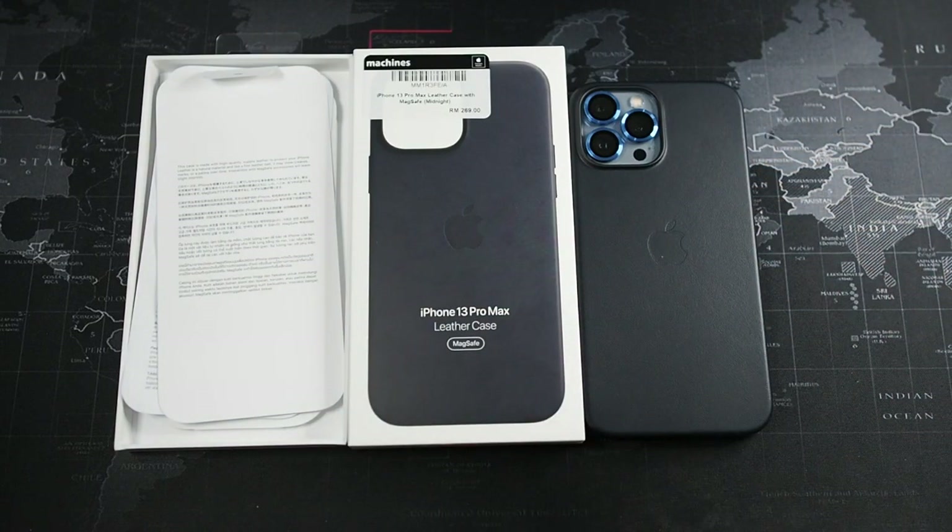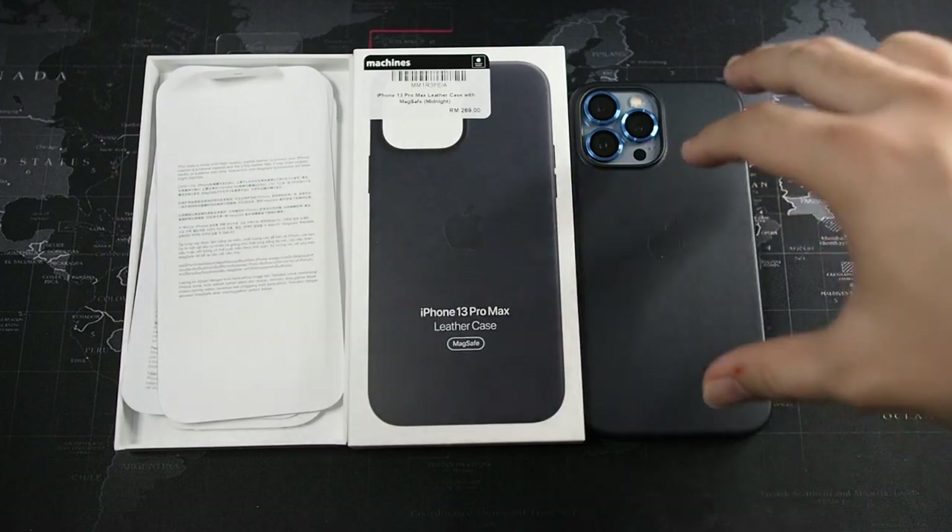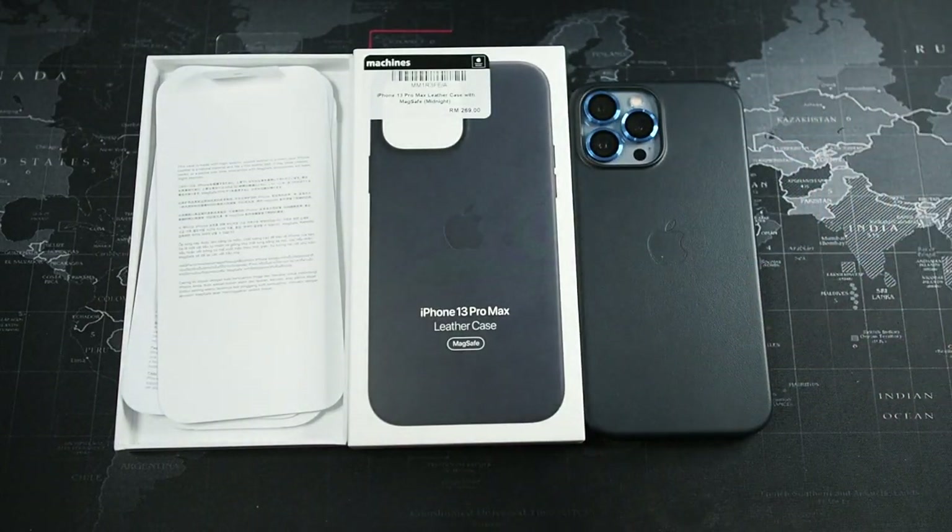Do not go for the other Apple cases. The silicone case picks up a lot of oil stains, a lot of lint, and it gets stuck in your pocket — no go for me. And the clear case is a piece of crap; in general, Apple's clear cases are crap. So for first party cases, it's the leather case, hands down.